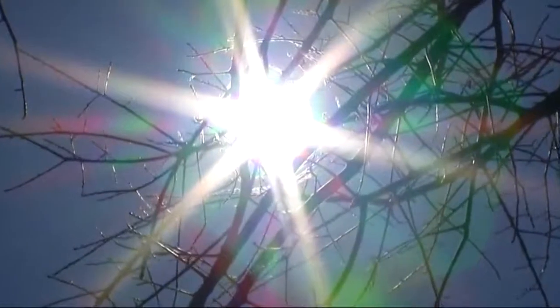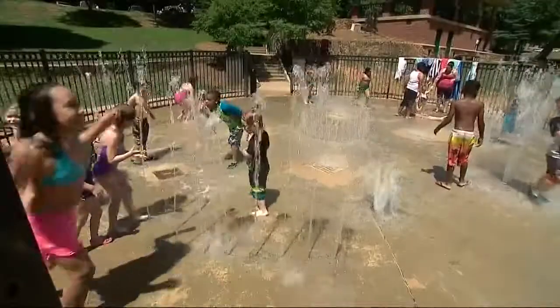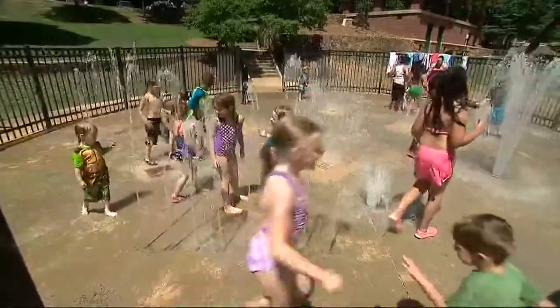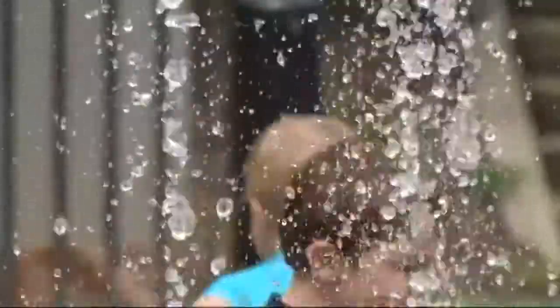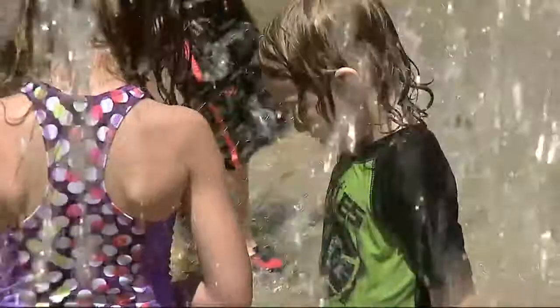If you're dreading that summer heat, there's no need to sweat it. Charlotte's keeping your kids cool with dozens of free splash pads all across the city. Romare Bearden Park is a favorite, right in the center of Uptown. Or splash on over to Latta Park, just down the road in Dilworth. It's so refreshing — we stand outside in the afternoons and in the morning, and it's so muggy. Coming down here, it's just nice because they can cool off and really enjoy themselves, and then they nap really well.